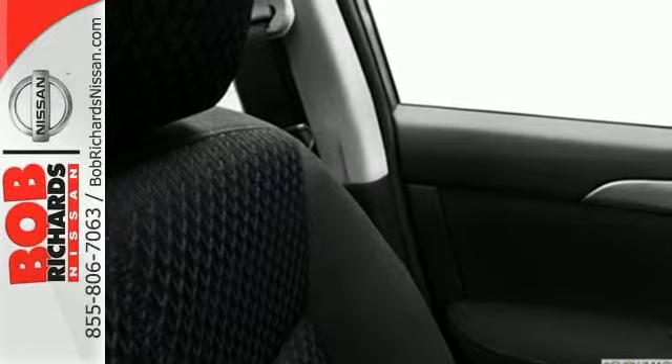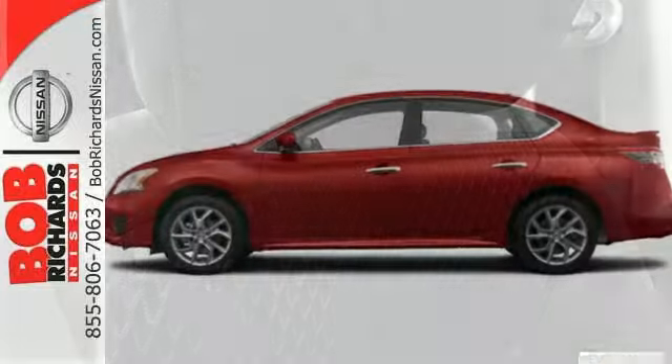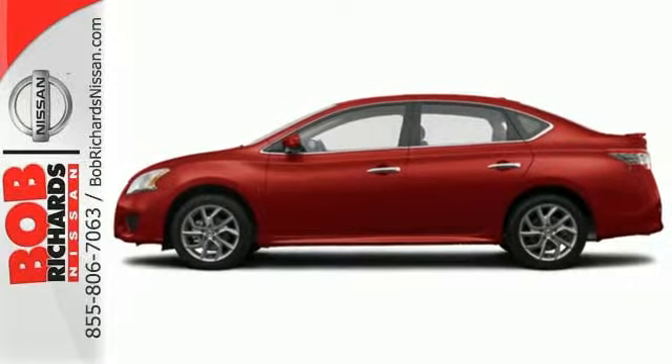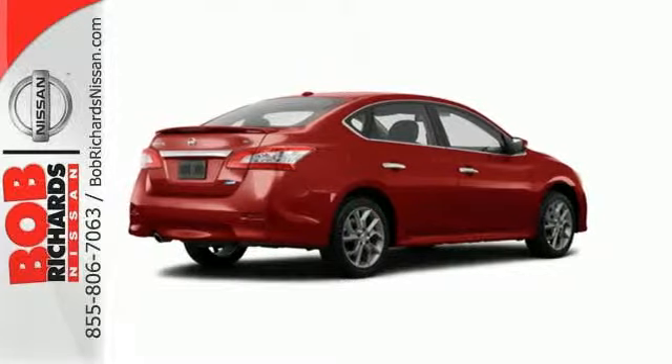You can enjoy the convenient remote keyless entry and CD changer with MP3 capability as you stroll the streets or cruise the countryside. Style, sophistication, and undeniable safety. Drive this Nissan home today.